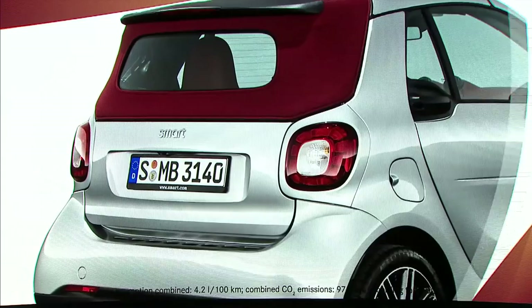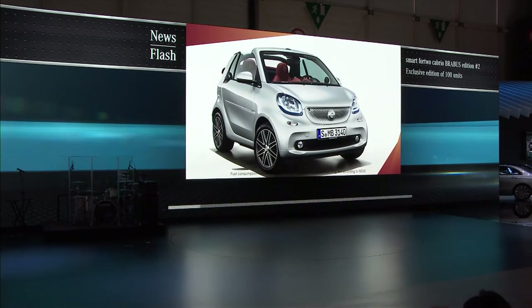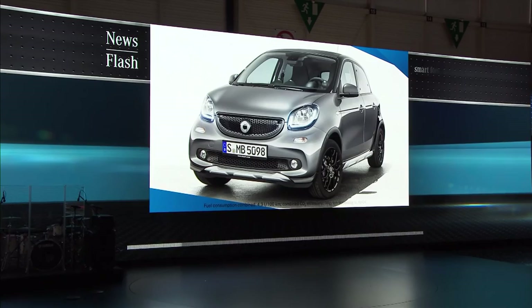Looking for a highly exclusive means of open-air driving for two? Here is the new Smart 4.2 Cabrio Braavos Edition number two. With its tailor-made leather interior, it is one of the most elegant ways to drive a Smart. Limited to only 100 cars, this special edition is a rare beauty.